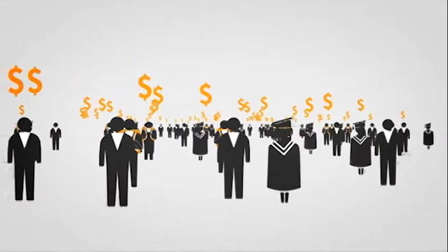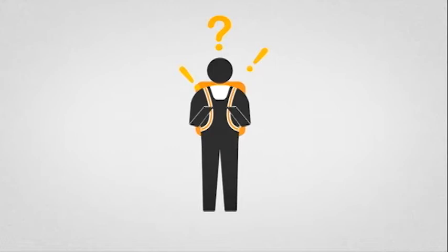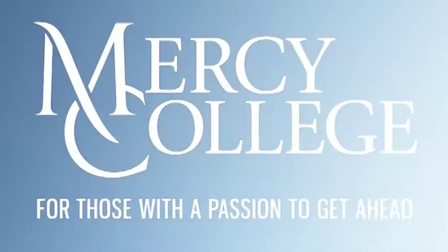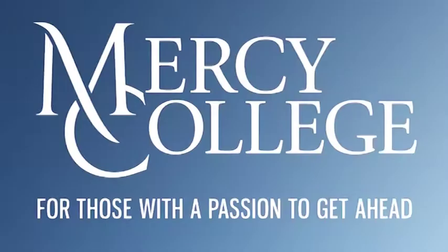If you need assistance with any steps in the financial aid application process, don't hesitate to come to the Office of Enrollment Services at any of our four campus locations. Office hours are Monday through Thursday 9 a.m. to 7 p.m., Friday 9 a.m. to 5 p.m., and Saturdays 9 a.m. to 2 p.m. We at Mercy College look forward to assisting you with the financial aid process.